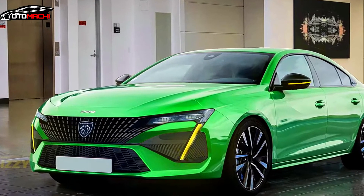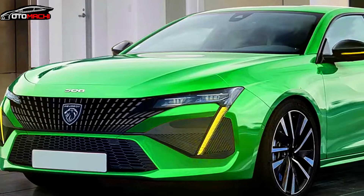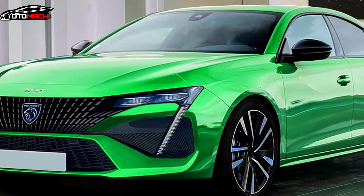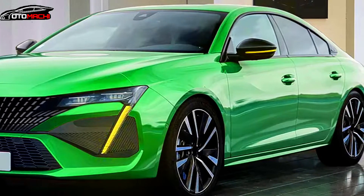As for the bumper, it will have a smaller central air intake, and the trim flanking it in the renders is pure assumption. Albeit sexy, we have no idea whether the grille will look anything like the one imagined by the digital artist.